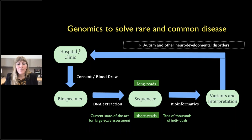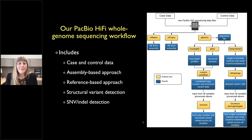Jumping back to the genomic workflow, at the bottom of the sequencing part are short reads — the current state of the art for large-scale assessment. In my own work I've looked at tens of thousands of individuals with this technology. But today I want to talk about what I think is the present and very near future: long-read sequencing. For this we've looked at 78 individuals, and when I talk about long reads today, I'm referring to highly accurate PacBio HiFi data.